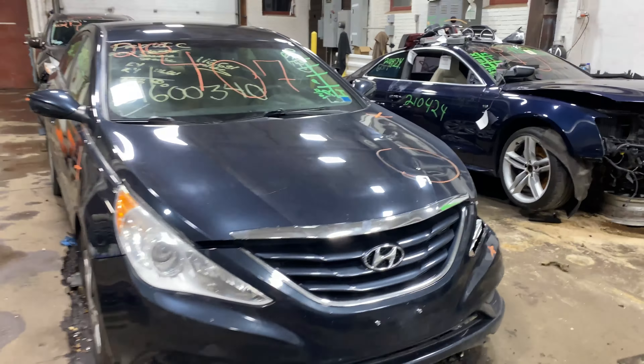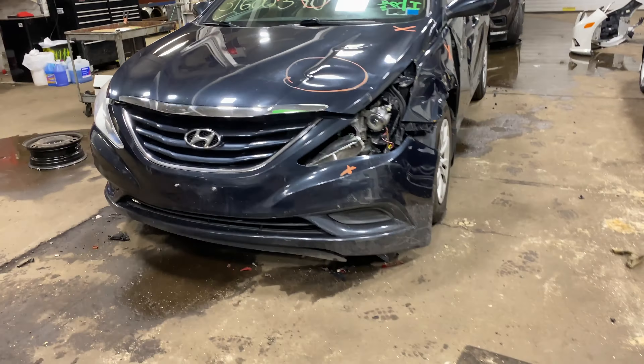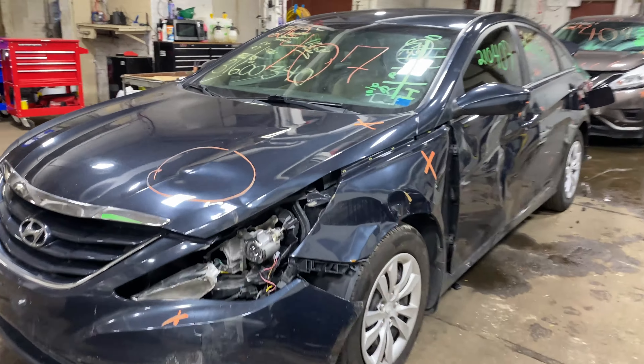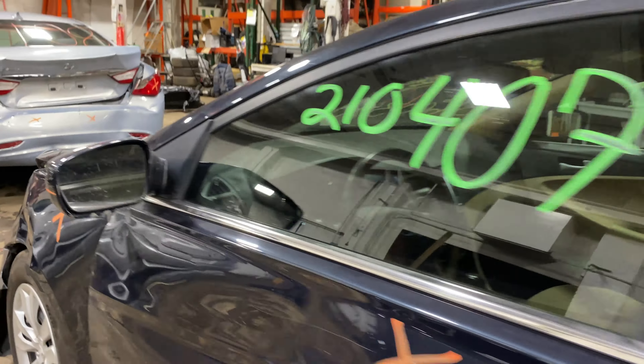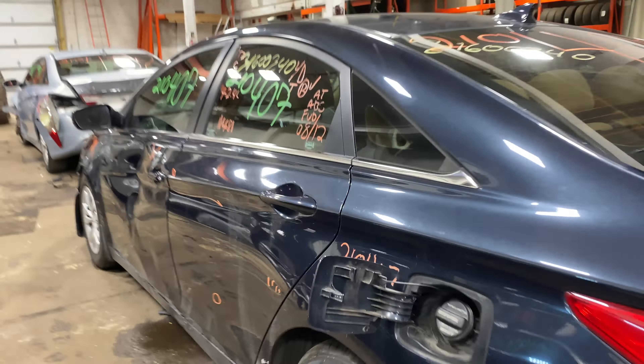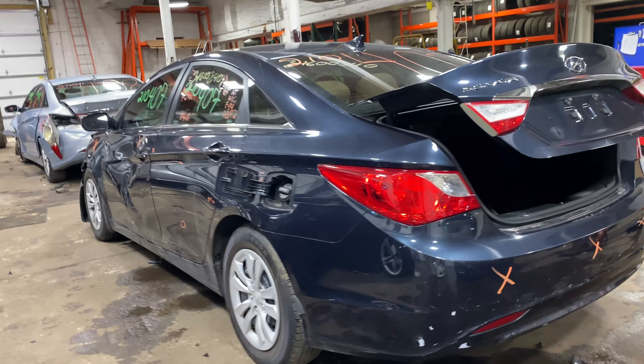Welcome to Tom's Foreign Auto Parts Video Inventory. Today, stock number 210407. We have a 2013 Hyundai Sonata with 116,000 miles on that four-cylinder 2.4 liter. This one did come to us from a local auction from a recent collision.